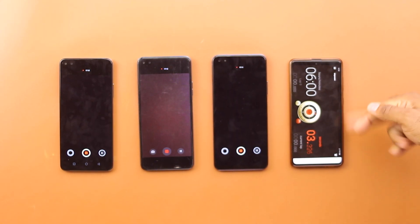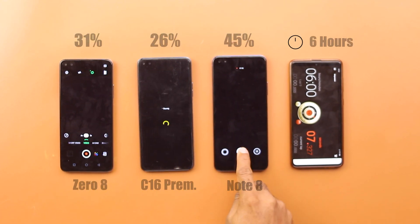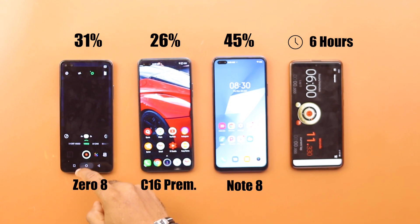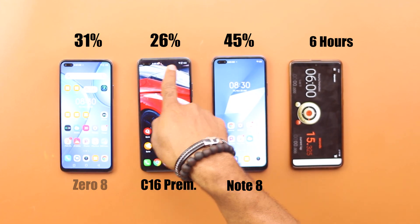While still on the camera test, I went another hour and had the results as follows: 31% charge on the Zero 8, 26% for the Camon 16 Premier, and 45% on the Infinix Note 8, bringing our total test time to 6 hours.